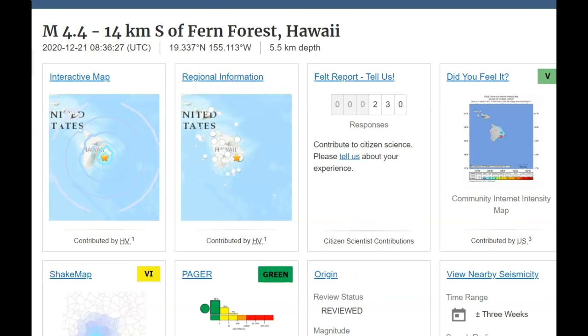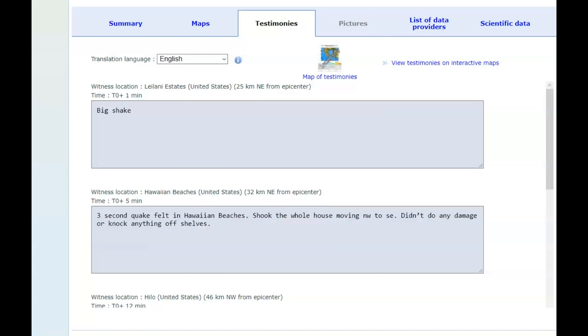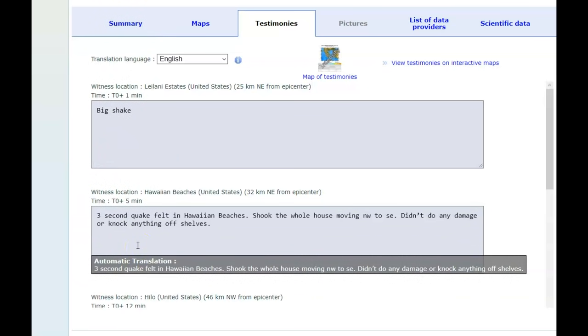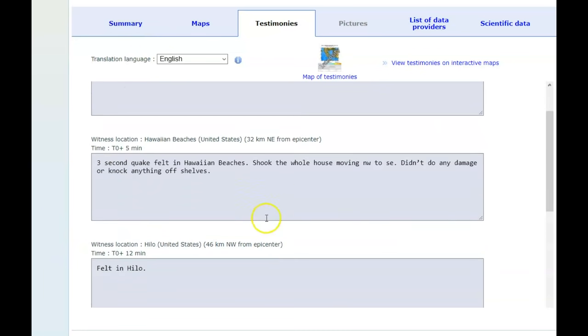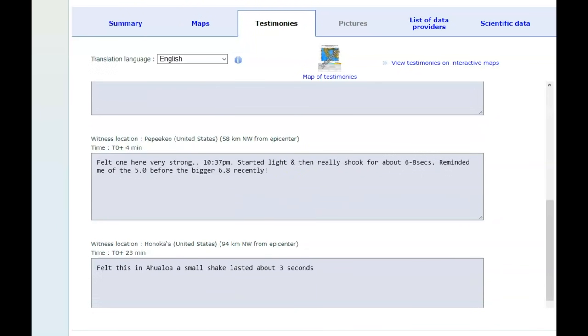The 4.4 earthquake had 230 people report feeling it on USGS, and you can see it was reported across the island, mostly on the eastern side. Reports on EMSC say it was a big shake — a three-second quake felt at Hawaiian beaches that shook the whole house, moving northwest to southeast, didn't do any damage or knock anything off shelves. Also felt in Hilo.